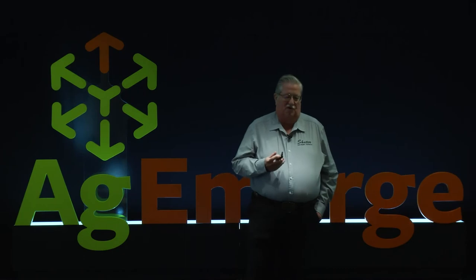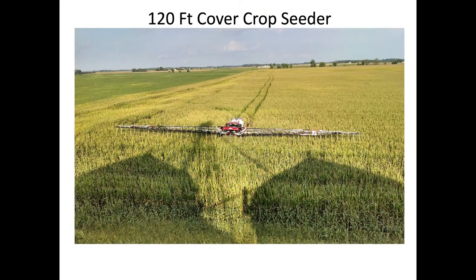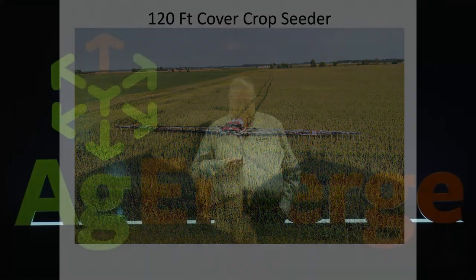We're using a cover crop seeder that we built around 2010, and started seeding cover crops in standing corn back then. That's tassel-high corn — we'll be harvesting that in about three weeks after that picture was taken to get those cover crops established and get them off and going. So we've got good green cover there once the crop is harvested.